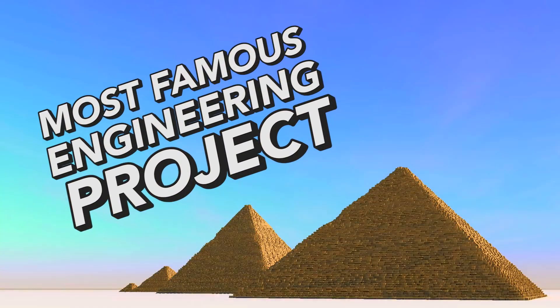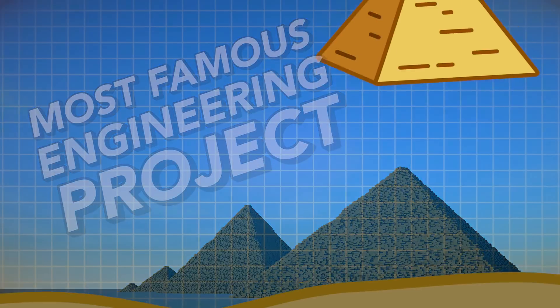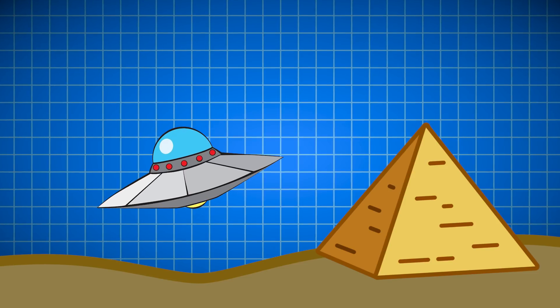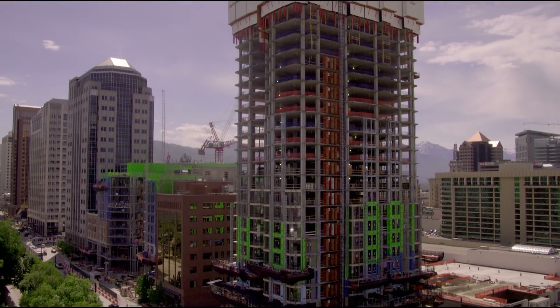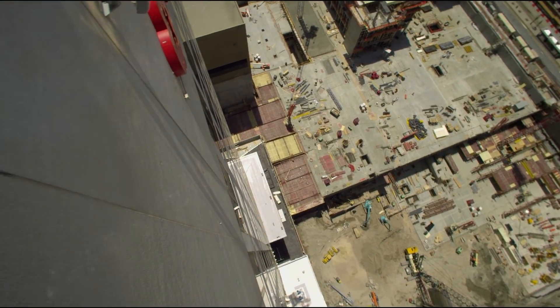The pyramids are perhaps the most famous engineering project in all of history. While their scale and complexity may allude to more extraterrestrial origins, there's clear evidence that they were created with skilled work. After all, that's what good engineering does — it brings what's thought to be impossible into reality.